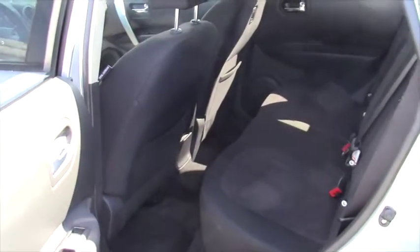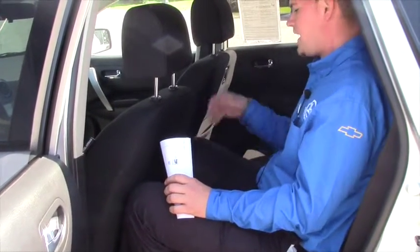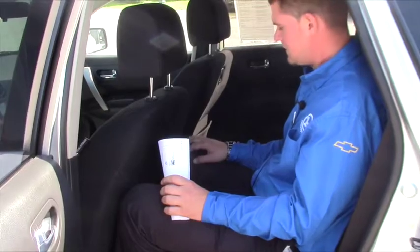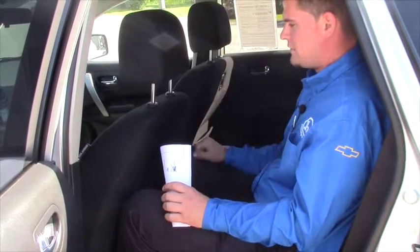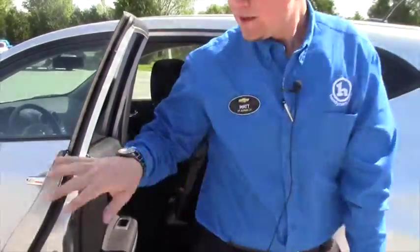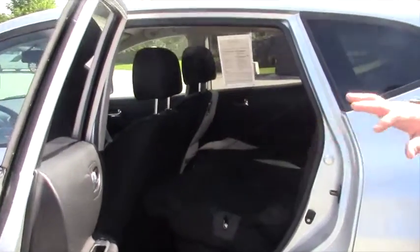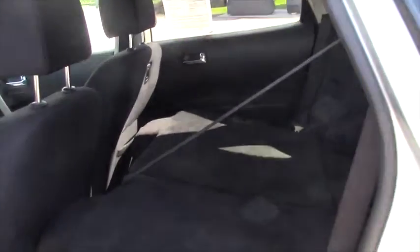The back seat has plenty of room for passengers. I'm 6'2", and I got in the back seat — there's plenty of room back here with the seat all the way back. I could move it up to be actually really comfortable driving it. I put down the back seats here so you can get a general idea of how much room you'd have for grocery storage and things like that. There's really a lot of room in the back of the Nissan Rogue, and it offers quite a bit of room for camping and other things of that nature.